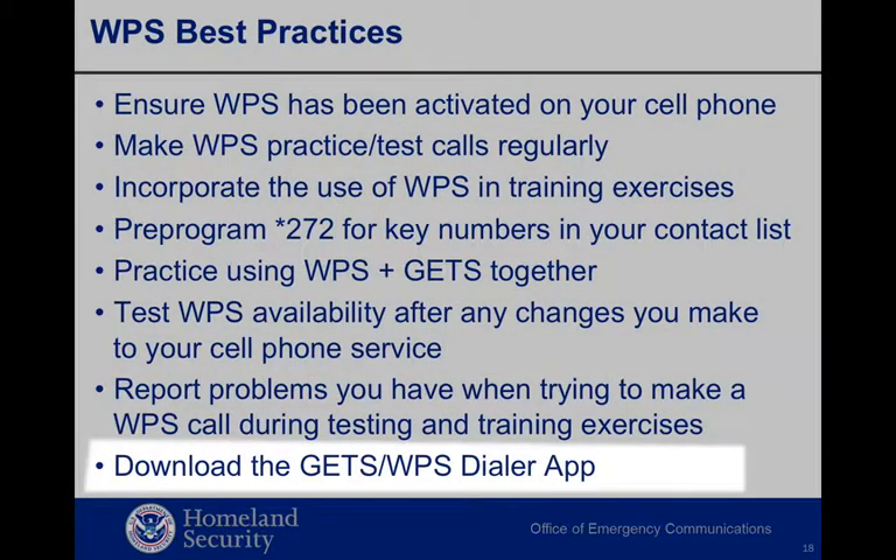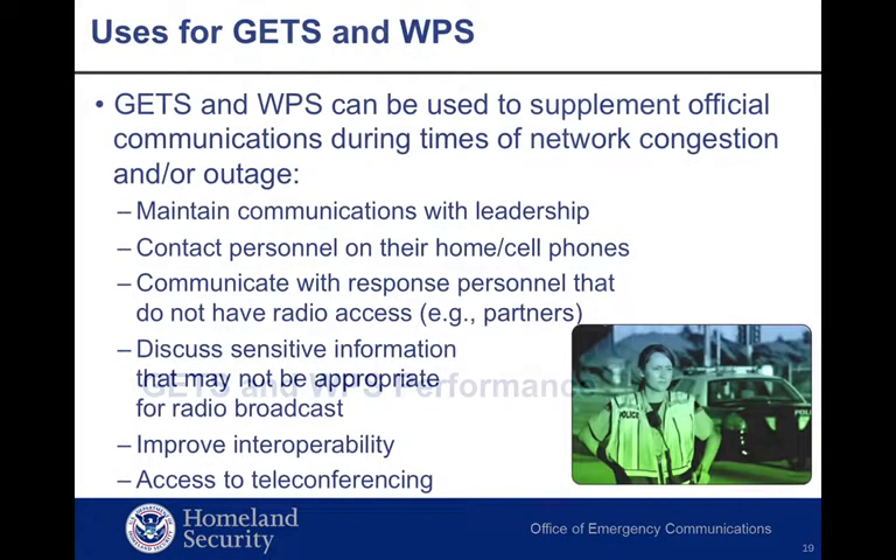Finally, there is a GETS/WPS dialer app available for Android smartphones and BlackBerrys. The app allows a user to make a GETS and/or WPS call to a number in the contacts list or to manually enter a destination number. To date, more than 340,000 GETS cards and nearly 150,000 WPS-subscribed cellular devices have been deployed, including over 100,000 GETS and over 22,000 WPS subscriptions to state, local, and tribal public safety organizations. Over 800 state government and more than 5,000 local government organizations have added WPS and GETS to their toolbox of emergency communication capabilities.